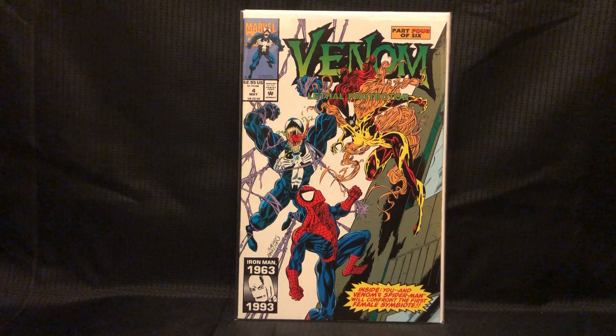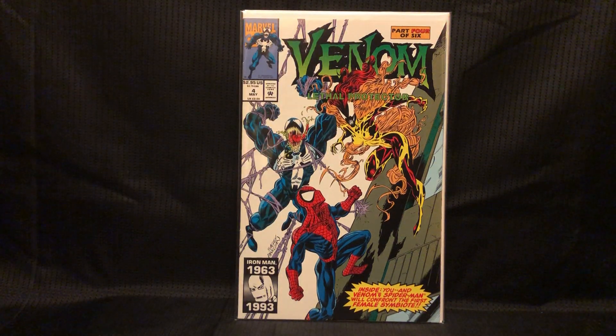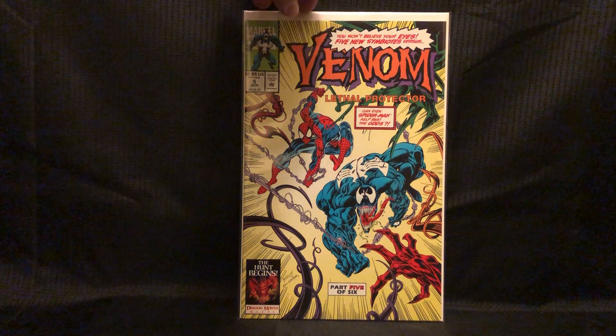Venom Lethal Protector number 4 — I found this for a buck when I was leaving and asked if they had anything ready to go out. Had to grab that — it's the first appearance of Scream, a female symbiote. And Venom Lethal Protector number 5 as well — I just needed it. Who knows, could be a first appearance too.